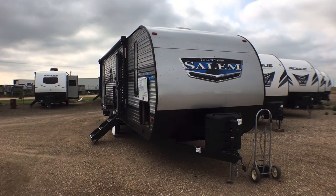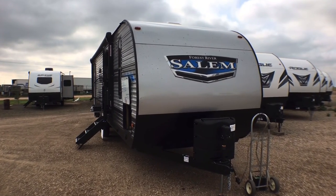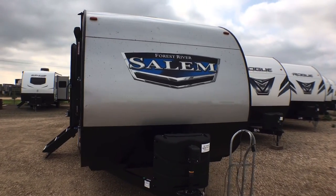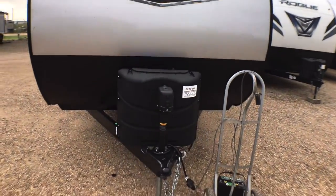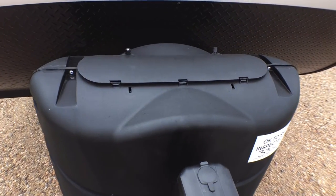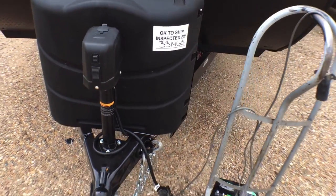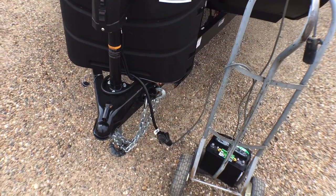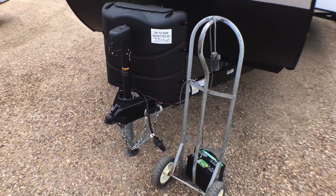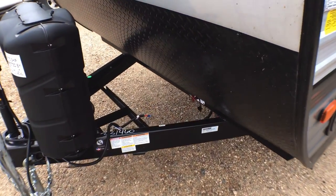We're on the outside of this brand new 2022 Salem Model 26 D-Bud. This is a stick-and-tin or aluminum-sided unit. You're going to have the three-piece smooth aluminum and rock-guard nose sweep up front. There's a power tongue jack, two 20-pound propane tanks — but Salem goes the extra mile and gives you the 30-pound tank cover should you want to upgrade later. They also have a seven-way plug holder and safety chain clip, a two-and-five-sixteenths-inch ball, and a handy battery disconnect with rails for your battery.